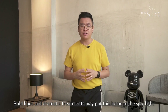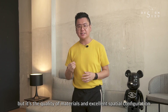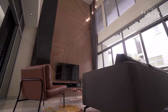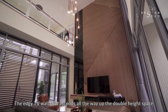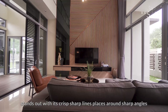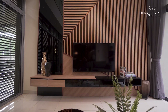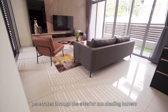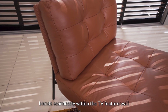Bulk lines and dramatic treatments may put this home in the spotlight, but it's the quality of materials and excellent spatial configuration that makes everything work immaculately. The edgy TV wall that ascends all the way up the double height space stands out with its crisp sharp lines placed around sharp angles. The shadows of the natural lighting that penetrates through the exterior sun shading louvers blend seamlessly within the TV feature wall.